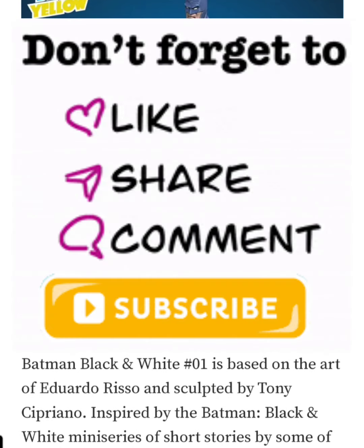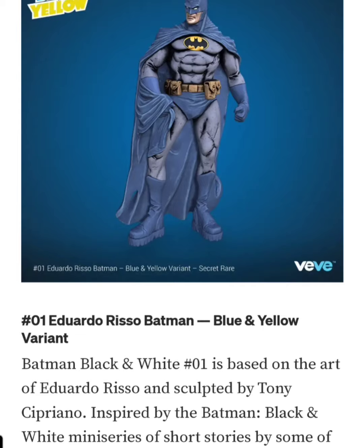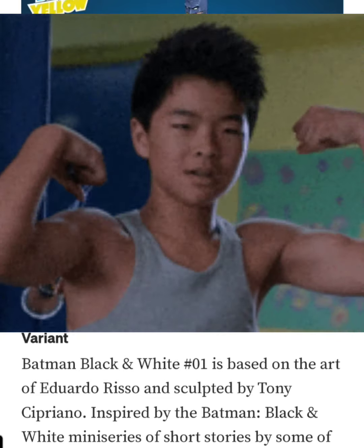Comment, like, share, subscribe — let me know what you guys think. And as always, stay flexing. VVFlex out.